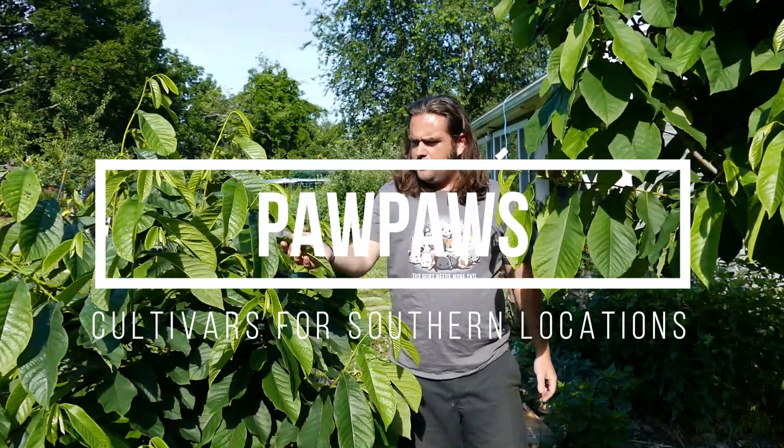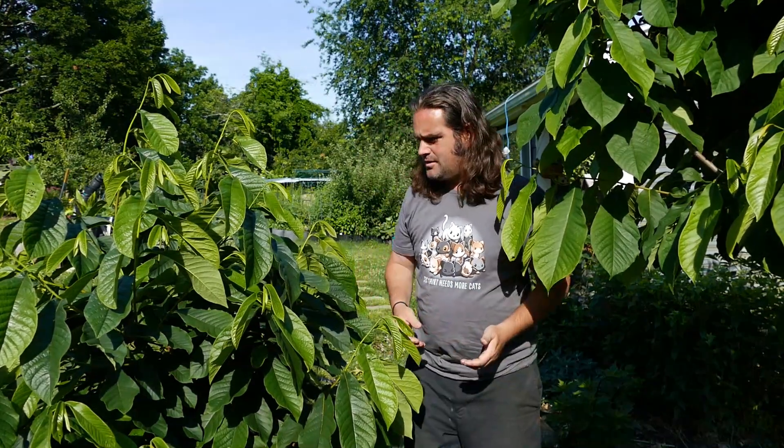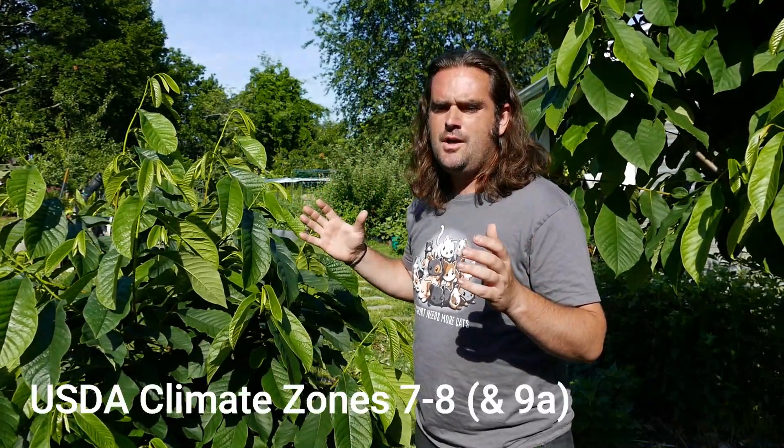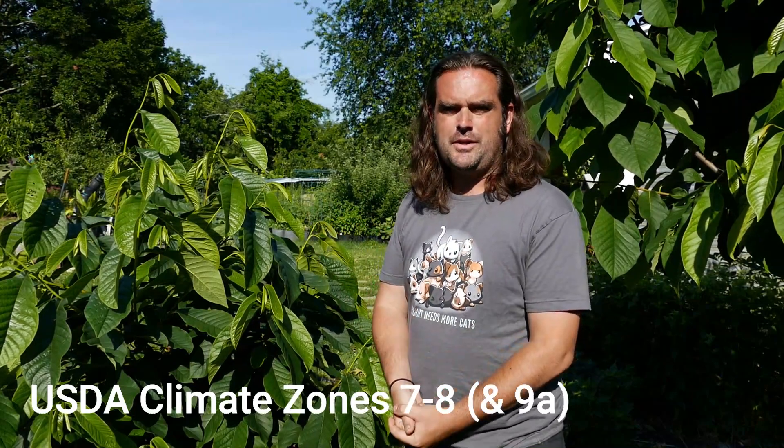Pawpaws are native to a wide region from New Jersey all the way down to the Florida Panhandle, up to Iowa and across the Appalachian region. This means that there are different varieties suited to different climate zones. In this video, I'd like to show you the ones that are better suited for southerly locations — the cultivars that have a long flowering-to-fruit-ripeness window, requiring long hot summers to ripen the fruit to their full potential.